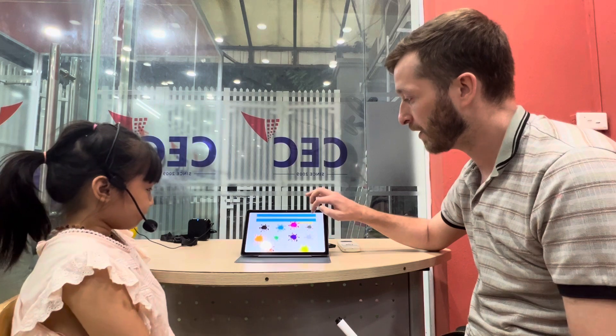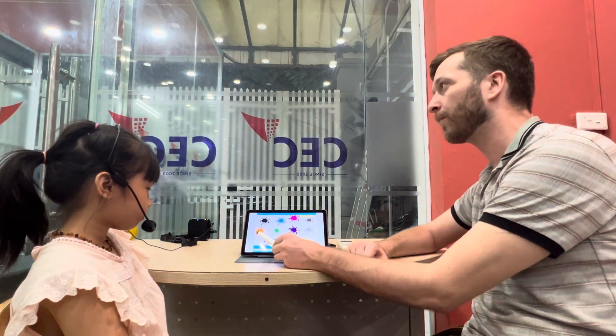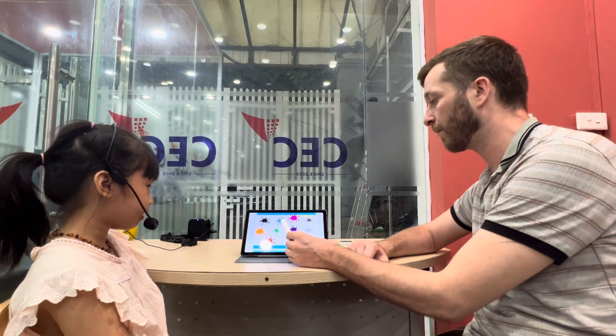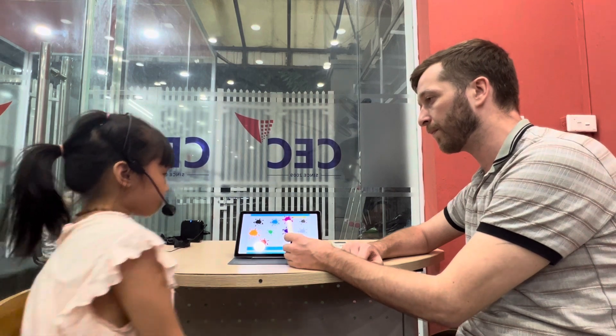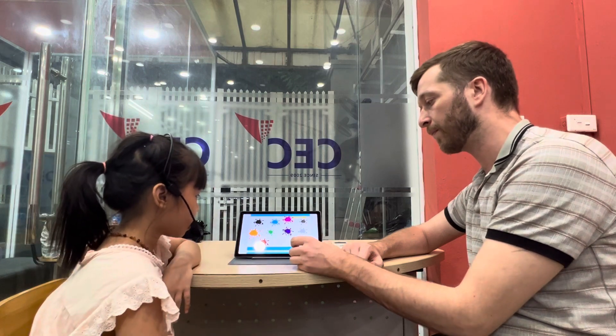Good job. Now let's look at some colors, okay? Black, orange, red, green, blue, pink, purple, white, yellow, gray, brown.